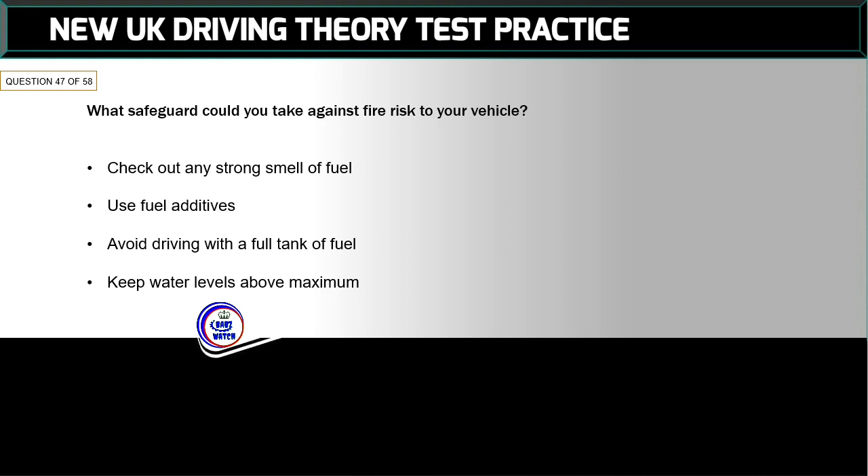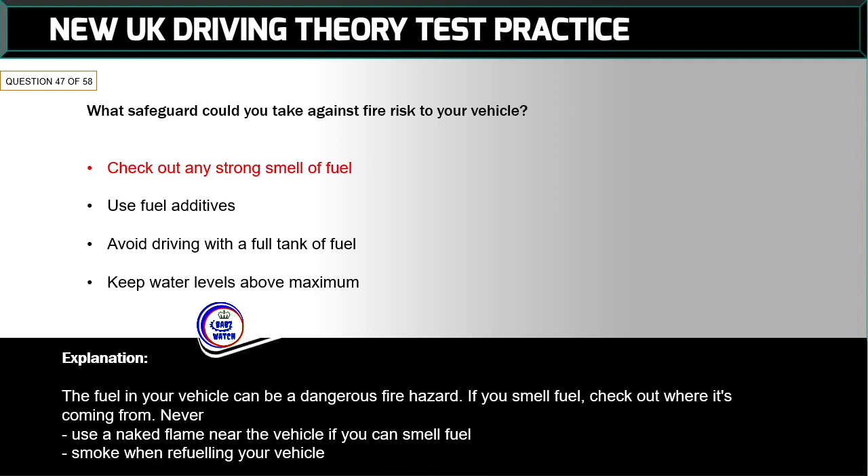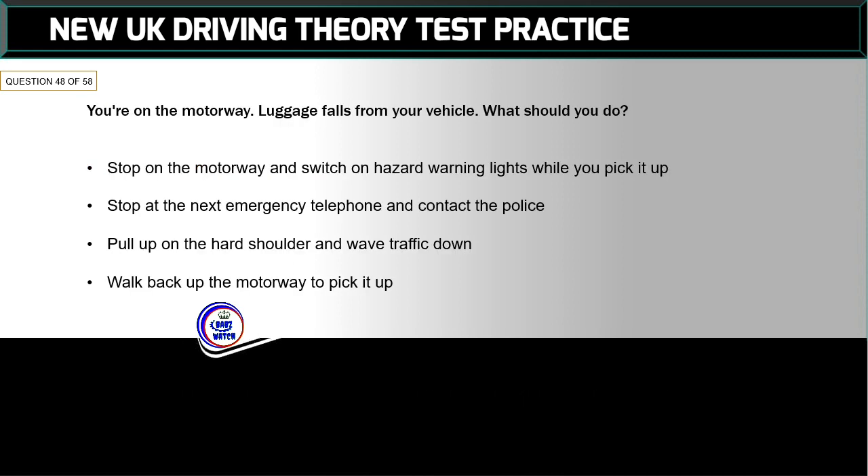Question 47 of 58: What safeguard could you take against fire risk in your vehicle? The correct answer is: check out any strong smell of fuel. The fuel in your vehicle can be a dangerous fire hazard. If you smell fuel, check out where it's coming from. Never use a naked flame near the vehicle, and don't smoke when refuelling your vehicle.